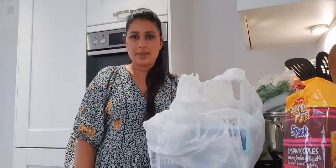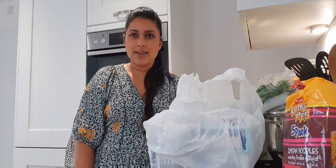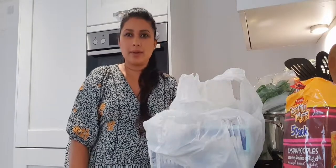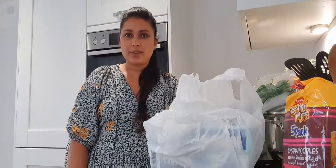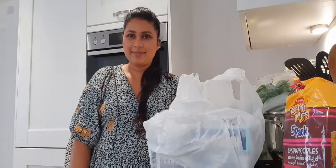That is it for this video! I hope you enjoy watching these kinds of videos. Please do let me know what videos you'd like me to film, and I will see you next time. Bye!